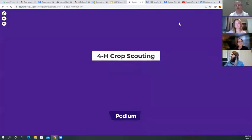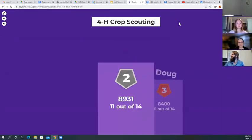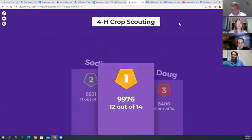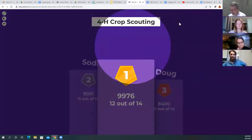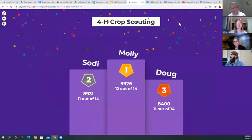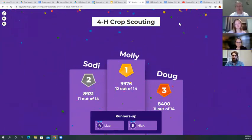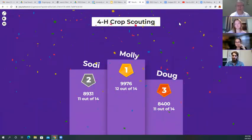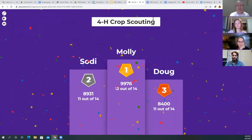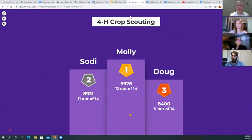Now we're going to our podium. Doug is in third place, followed by second place, and Molly takes first place — nice job! We will be sending out prizes for the three of you that made the podium.